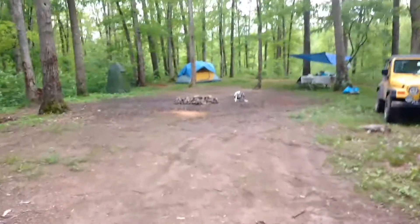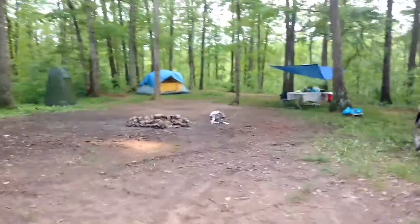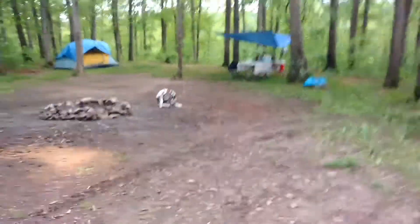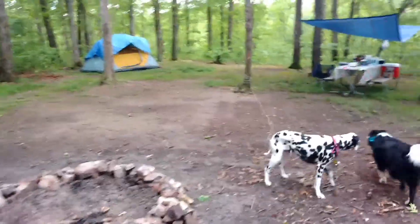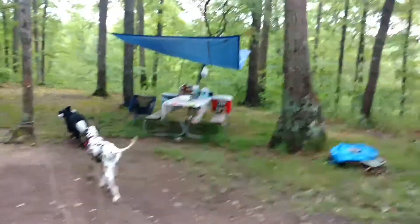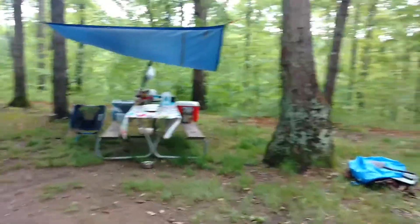Back there is my tent. I've had heavy rain, so I added an extra tarp. I moved the picnic table from there over to here so I could put it under a tarp because it rained heavily.